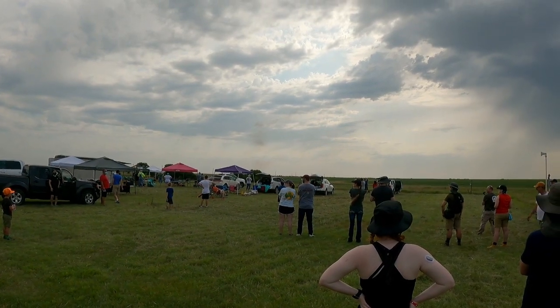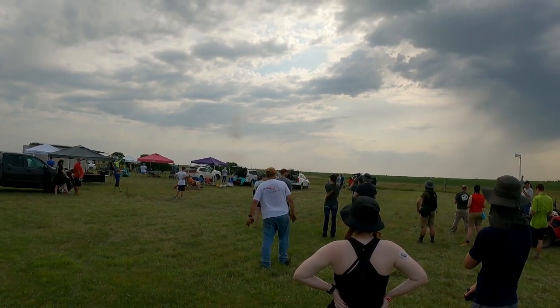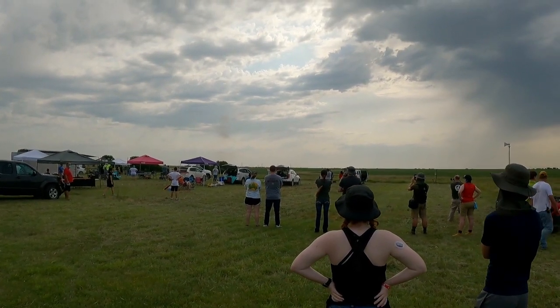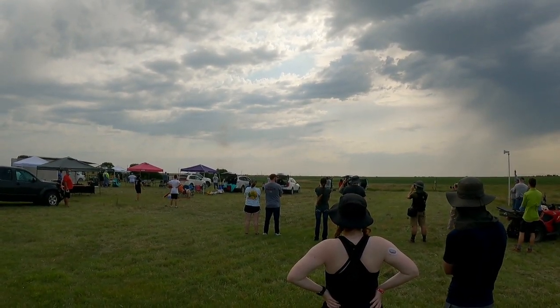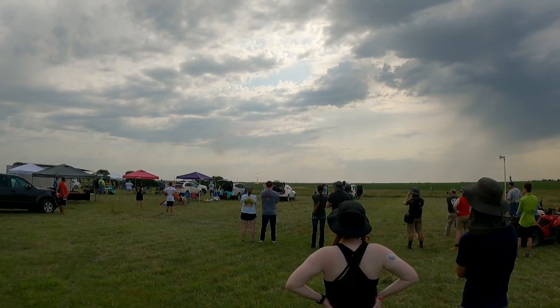Bill, where are you? He's waving. Are you ready? All right, here we go. The Big Red Rocket in 5, 4, 3, 2, 1.